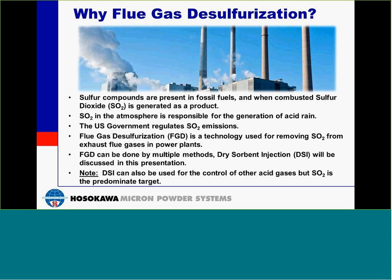Why flue gas desulfurization? Sulfur compounds are present in fossil fuels, and when combusted, sulfur dioxide is generated as a product. The sulfur dioxide in the atmosphere is responsible for the generation of acid rain. The U.S. government regulates these emissions. Flue gas desulfurization is a technology used for removing sulfur dioxide from exhaust flue gas in power plants. Dry sorbent injection is one of these methods and will be the topic of today's presentation. Dry sorbent injection can also be used for the control of other acid gases, but for today's presentation, we'll just be referring to it as sulfur dioxide.